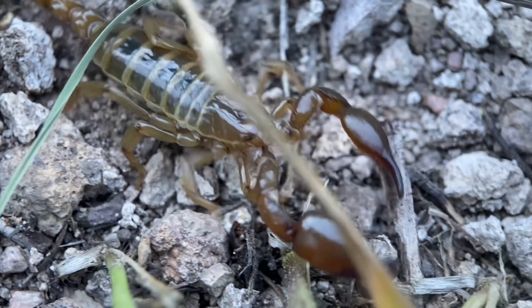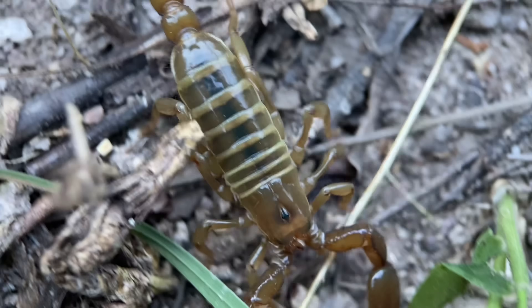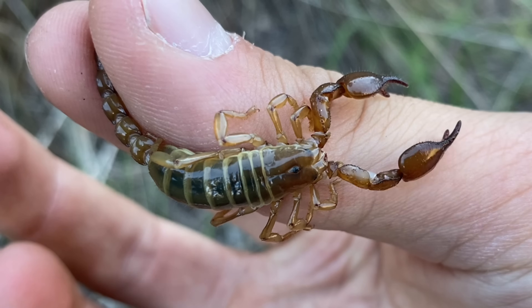Another way that you can tell that these are a burrowing species is the fact that they are quite robust. They have fairly large hands, and a shorter tail and legs. And unlike a lot of scorpions that make a simple tunnel for a burrow, these ones will create multiple pockets or chambers throughout their burrow.